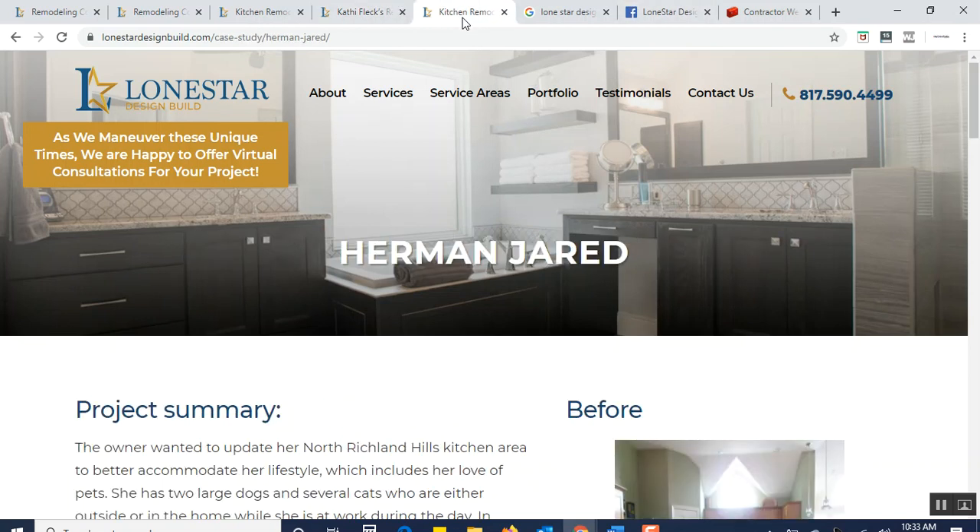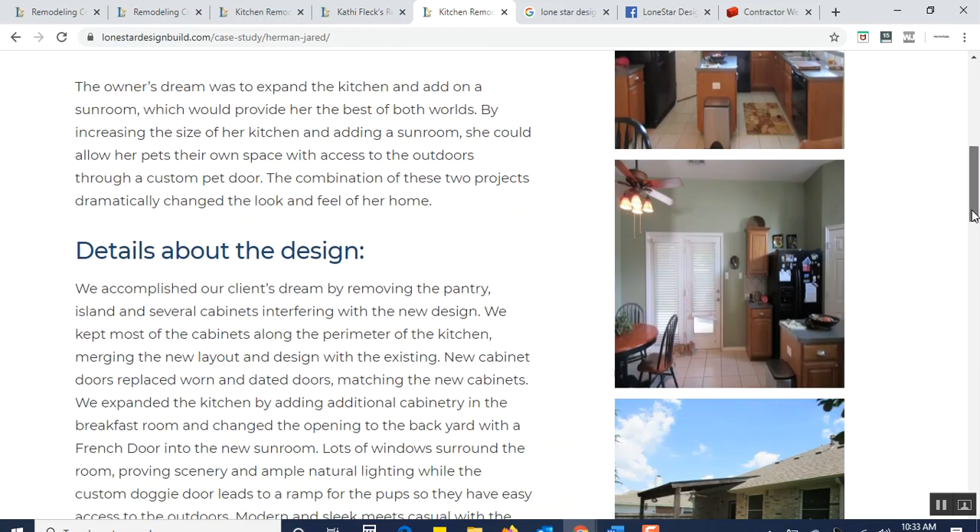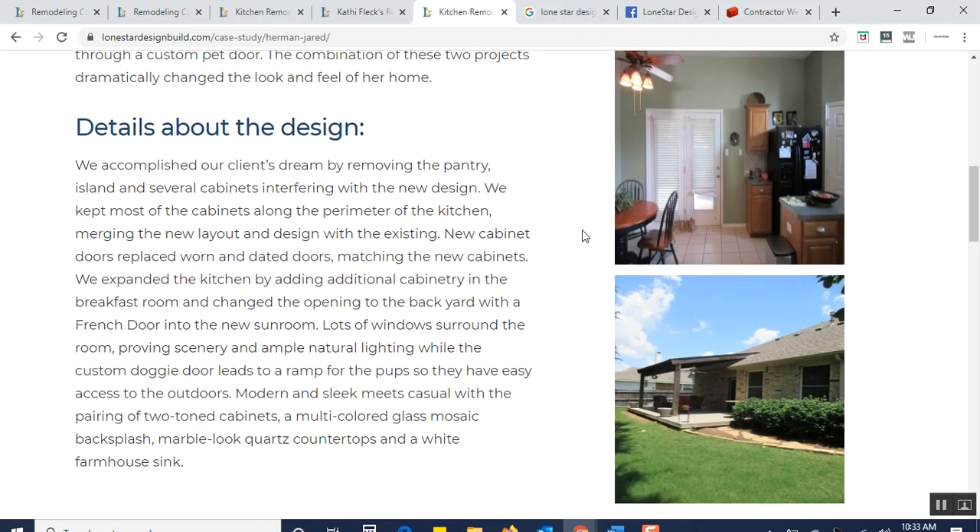Going back from the book to how they market the process of remodeling on the site itself, they even have case studies within their portfolio that show the summary of the project, what it looked like, and then go deeper into the details about the design. People approaching them see that they are differentiating themselves as a design-builder, not just a remodeler — and they amplify this message throughout their website.